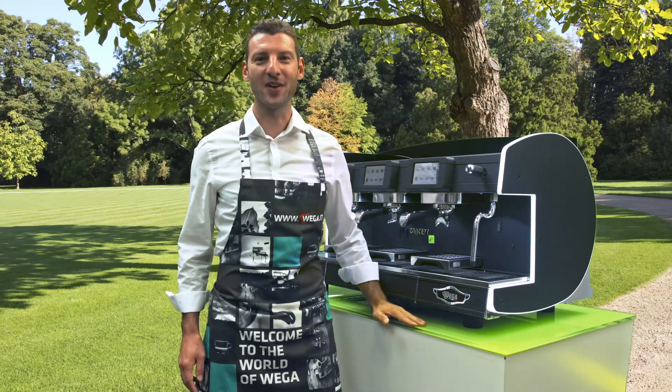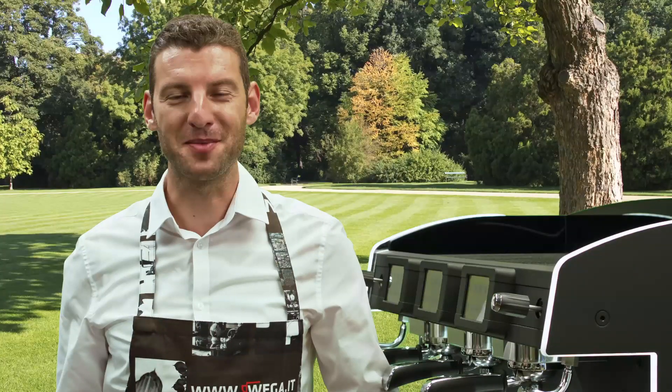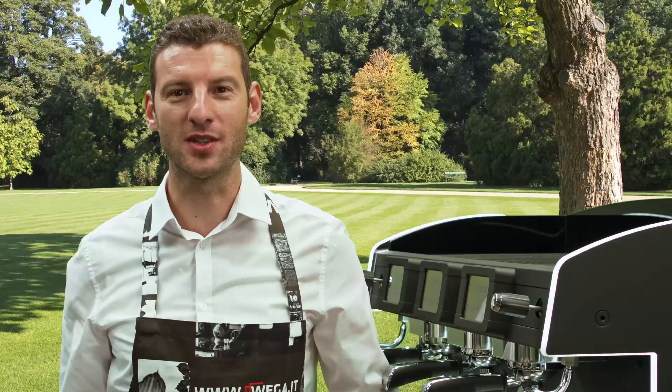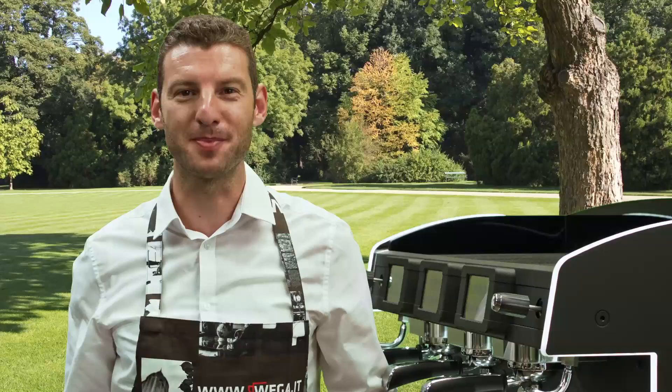Hello everyone and welcome to the world of Weger. I'm Stefano from Weger Customer Service. You should know that we have always been very careful to promote an energy conservation policy that reduces waste of resources.